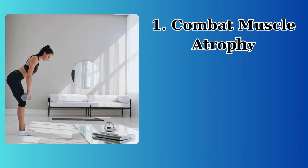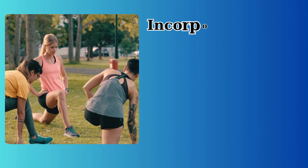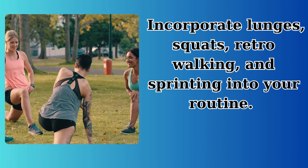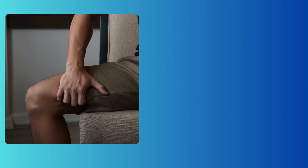1. Combat muscle atrophy. Strengthening the muscles under the affected areas can make a significant difference. Incorporate lunges, squats, retro walking, and sprinting into your routine. These exercises not only improve muscle tone but also enhance blood flow and lymphatic drainage.